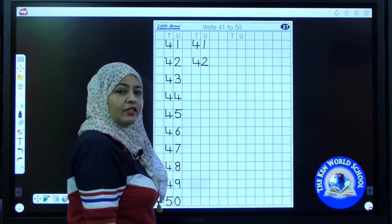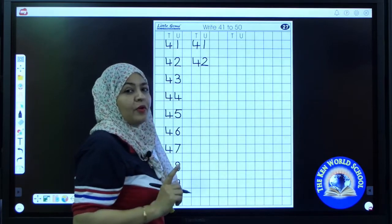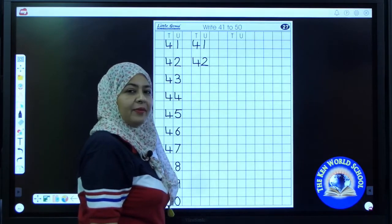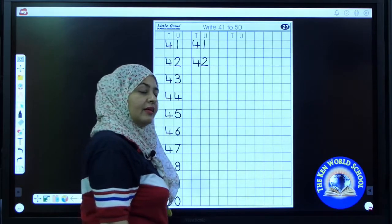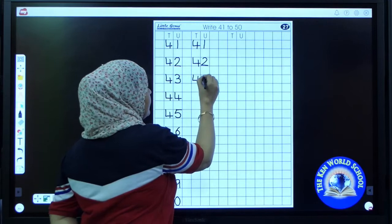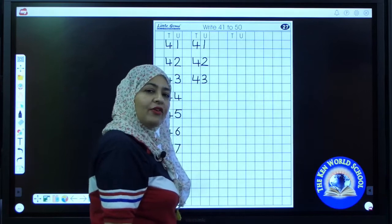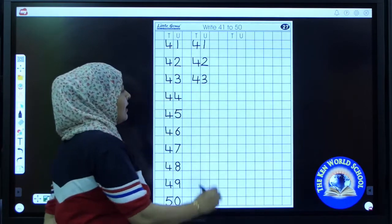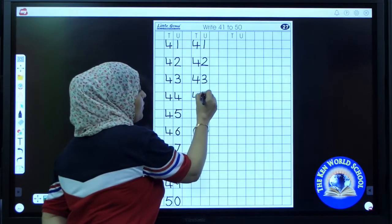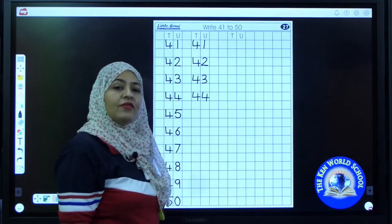42. Your handwriting should be good — it should be proper. Write neatly and beautifully. Now write the next number. It's 43. 43. Now the next number is 44. 44.